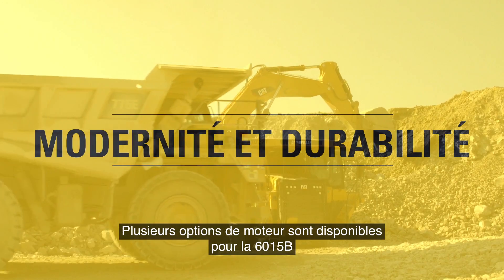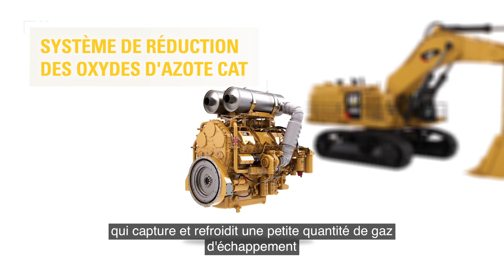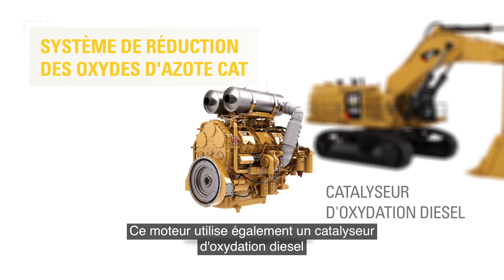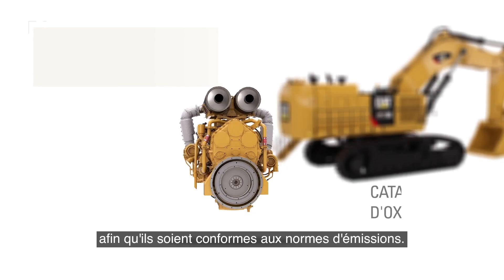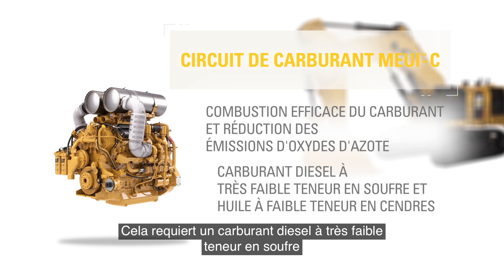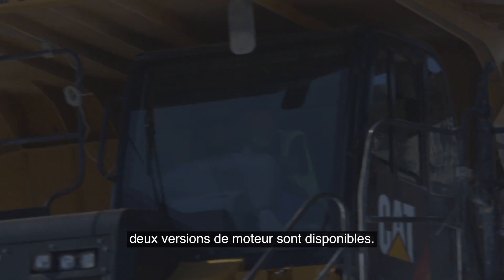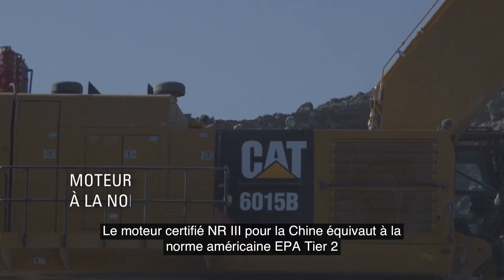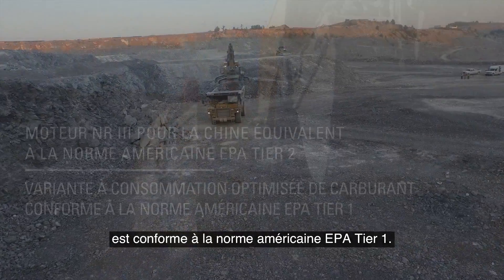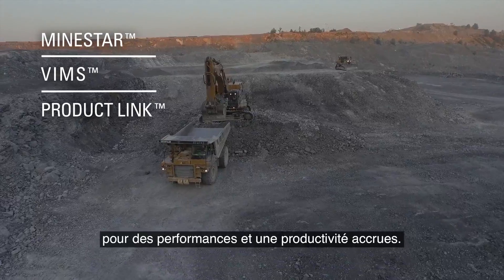The 6015B has a number of engine options to meet emissions regulations in any market. The Tier 4 Final engine uses the CAT NOx Reduction System, which captures and cools a small quantity of exhaust gas and uses it to cool the combustion chamber and reduce emissions. This engine also uses a diesel oxidation catalyst to condition exhaust gases. The MEUI-C fuel system burns fuel efficiently while reducing nitrous oxide emissions, requiring ultra-low sulfur diesel fuel and low ash oil, but not diesel exhaust fluid. For markets outside the U.S. and Canada, a China NR3 offering equivalent to EPA Tier 2 and an optimized fuel consumption variant meeting EPA Tier 1 are available. The 6015B also incorporates advanced CAT technology solutions like MineStar, VIMS, and ProductLink for improved performance and productivity.